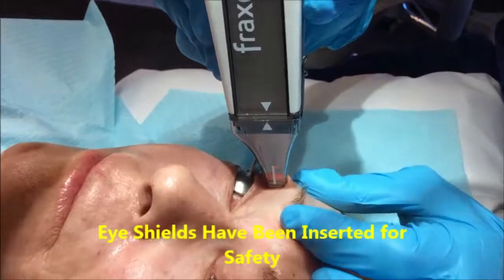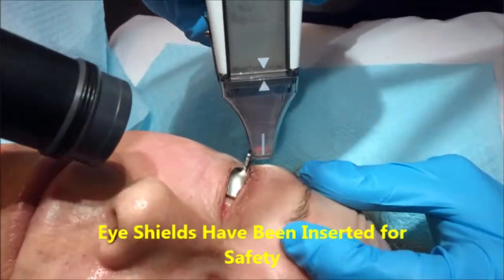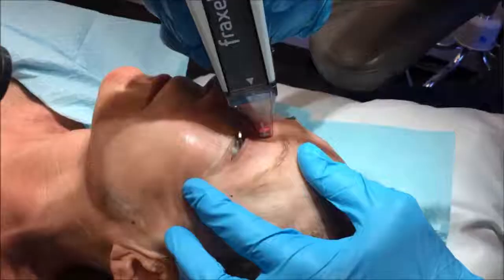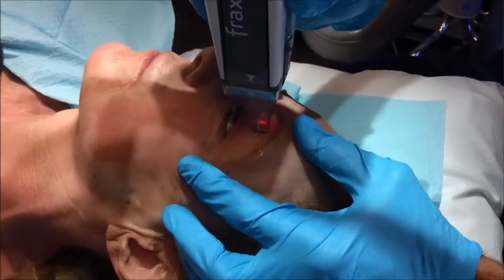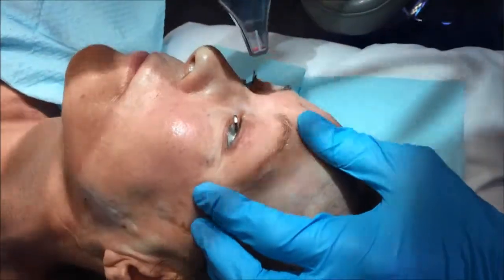For those people interested in improving their sun damage or wrinkled face, one should definitely consider the Fraxel Repair CO2 laser. However, it's not a walk in the park. There is downtime. There is wound care, and you'll be followed closely in that first week and thereafter to ensure that you're healing well.